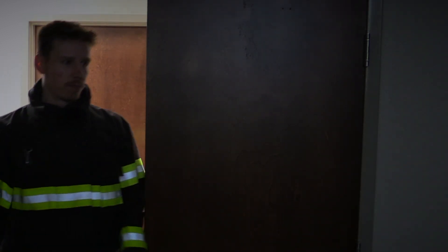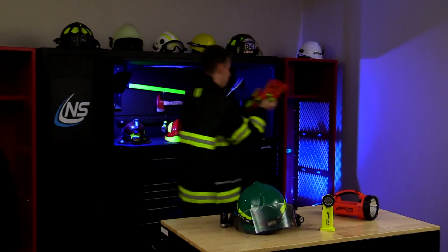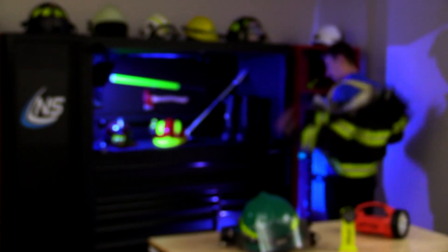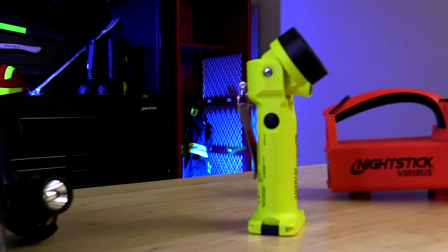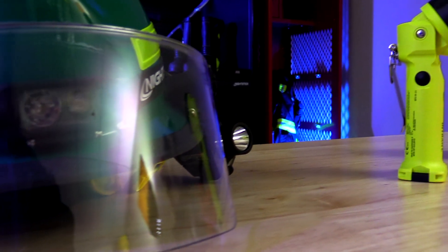Helping others — it's why we do what we do in public safety. When you're in high pressure situations, minimizing risk in your gear while amplifying the elements around you can be critical to mission success. Your portable lighting should do exactly that, engineered for your safety — not only enhancing vision where you need it for increased effectiveness.